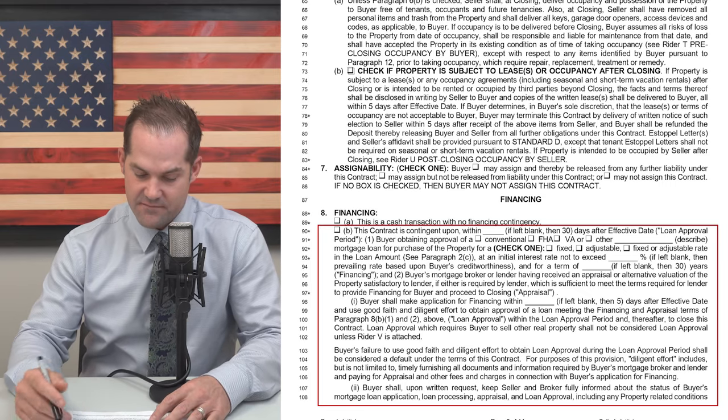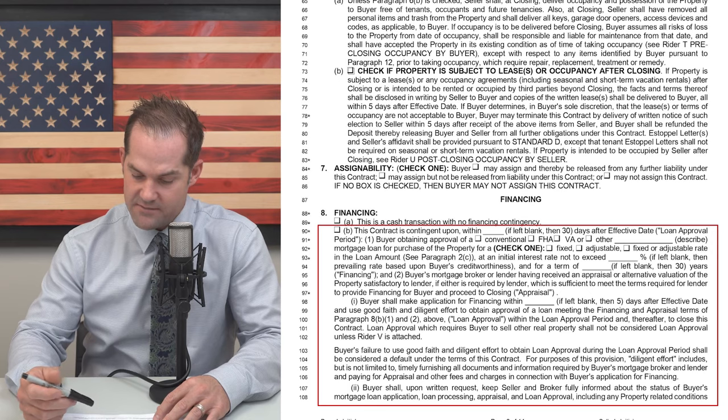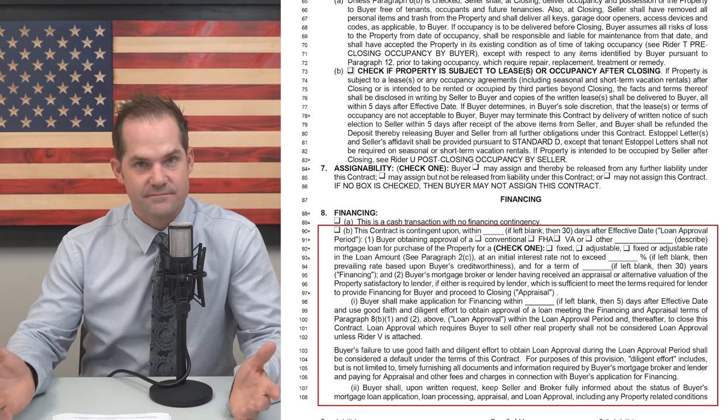Skipping through to section 8B — this is your whole financing clause. The contract is contingent upon within 30 days, which is going to be the blank loan approval period. If any of you currently work with me, 30 days is completely absurd in my opinion. 15 days really should be the max allowed. If you have any pre-approvals from other lenders requiring more than 15 days on a loan approval, please have them talk to another lender. There's no reason a lender needs 15 days for a loan approval — we're typically turning our loan approvals in about seven days. With the new changes, you might want a little extra time, but still 15 days is plenty.